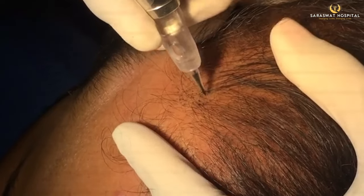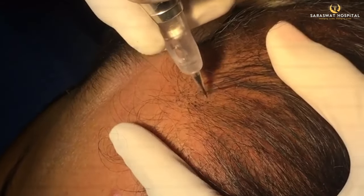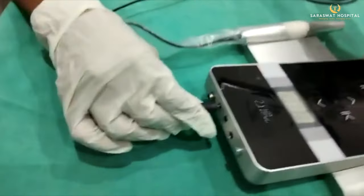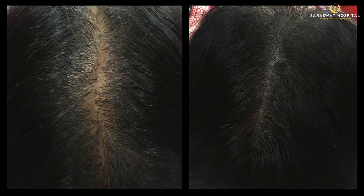The pricks per second, depth, and vibration of the machine all determine the final result of SMP. If someone uses a non-calibrated, substandard, high-vibration machine, it will never give the state-of-the-art results we aspire to achieve.